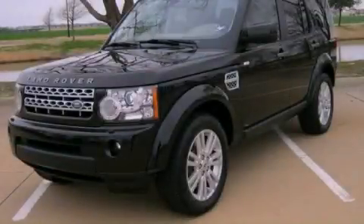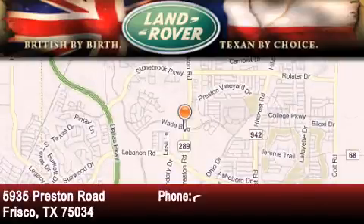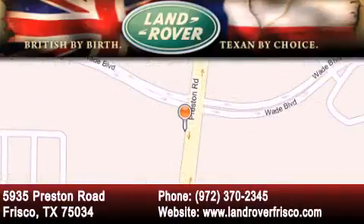Stop by today and test drive this automobile for yourself. Welcome to Land Rover Frisco — an adventurous and truly unique driving experience. At Land Rover Frisco, we are British by birth and Texan by choice. Come in today.